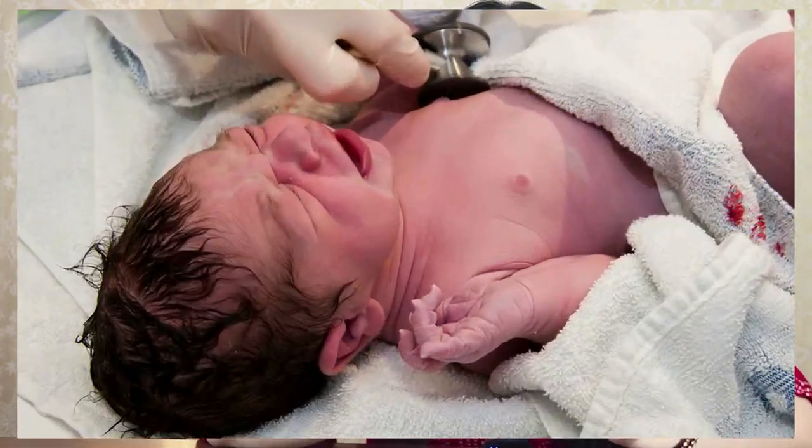We know that a newborn baby needs a lot of sleep. When your newborn baby is born, you need to know that the child needs 14 to 16 hours of sleep.